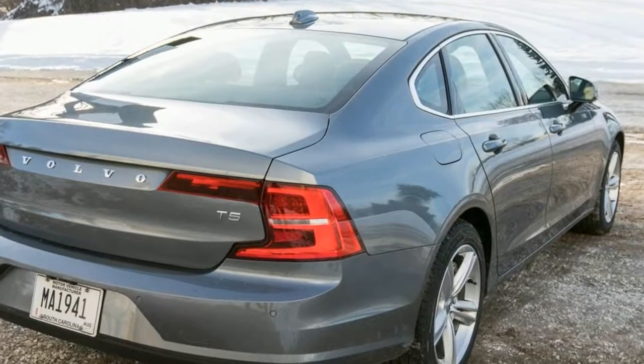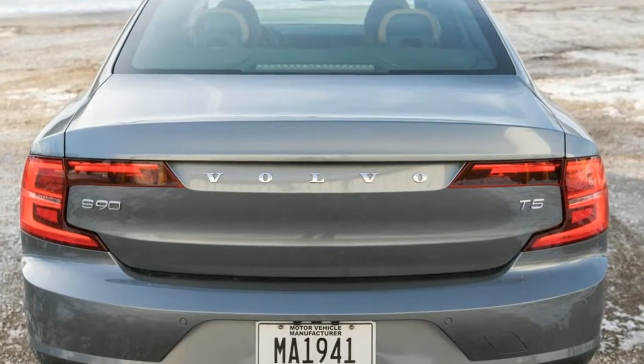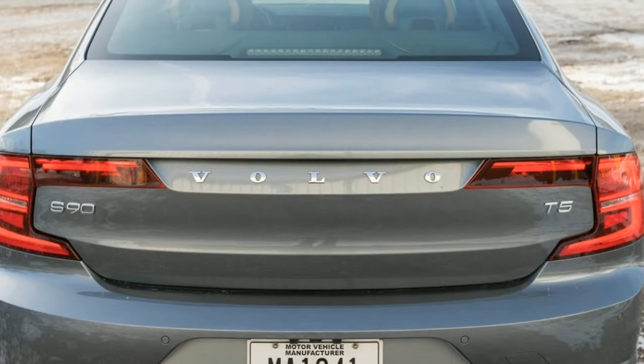The base Momentum trim level is nice, but the Inscription trim ups the luxury ante and gives the S90 more on-road presence. For an extra $2,700, you get additional premium features.